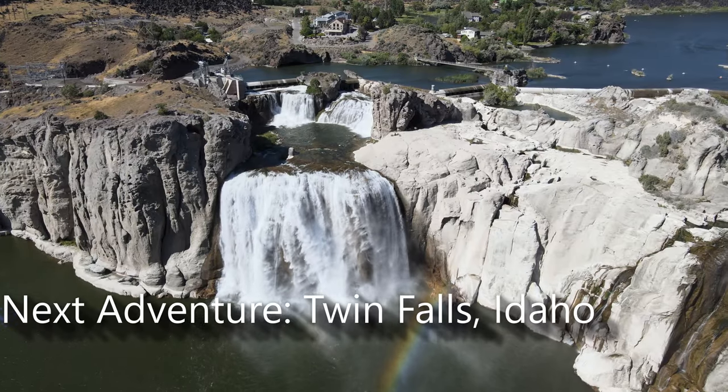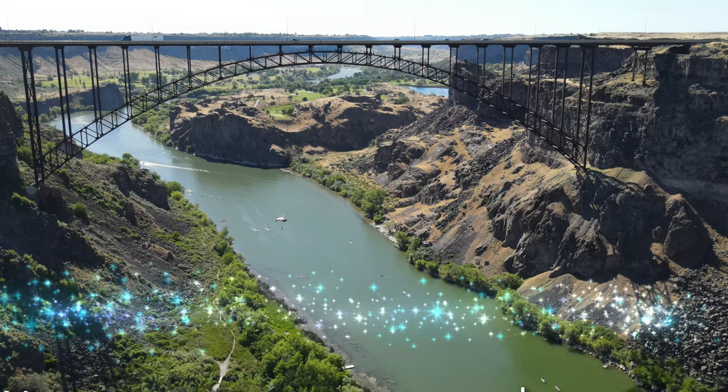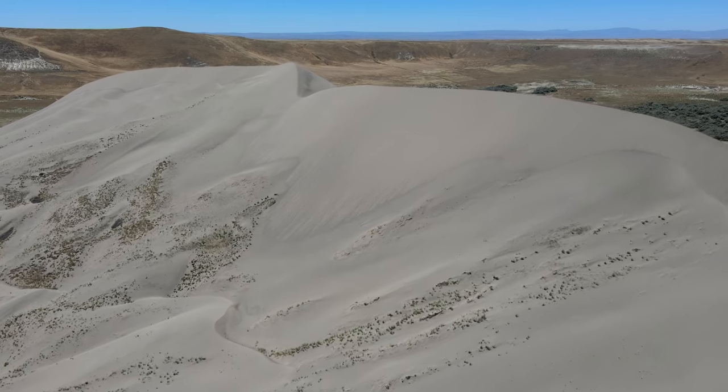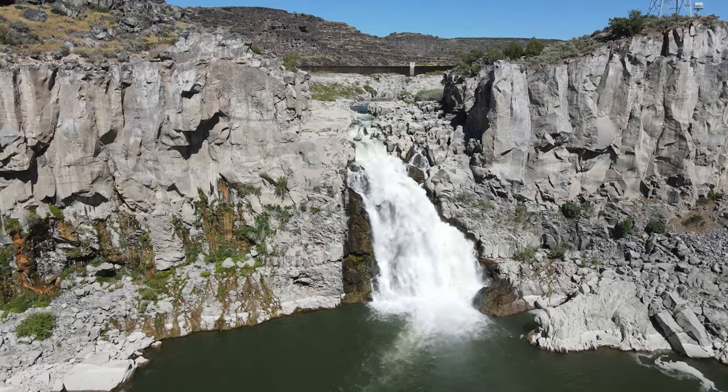In our next video we're going to explore gorgeous and rugged Twin Falls, Idaho. We'll show you stunning waterfalls, sand dunes, and even an undeveloped lava cave. Be sure to subscribe so you don't miss it. In the meantime, go out, live, explore, and have some amazing adventures!